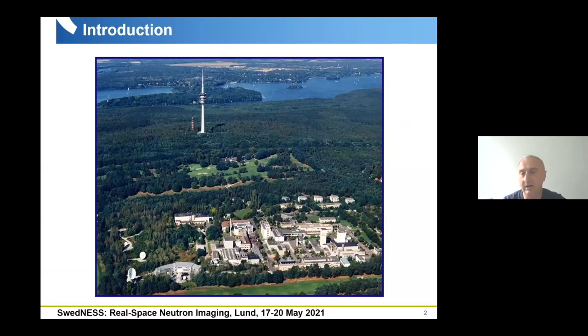Helmholtz Centrum Berlin is in a really nice area in the south-west part of Berlin — we are almost the last building of Berlin. A few hundred meters from our institute is the border to Brandenburg and Potsdam. Our campus is nicely located close to Lake Wannsee.